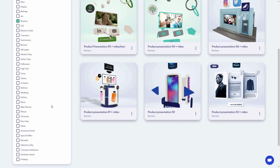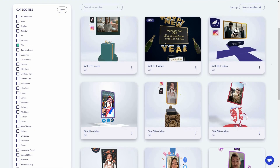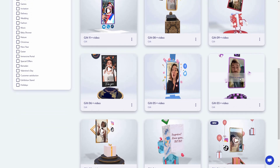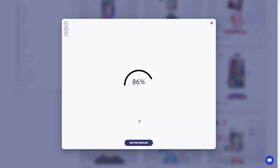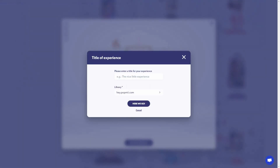Just like those business templates, there are many other categories on the left side. For example, I want to make a 3D gift experience, so I'll go to the gift section. Here are all the gift templates. I'll choose this one — here is the preview. I can add a video and add the logo on top. Let's use this template.